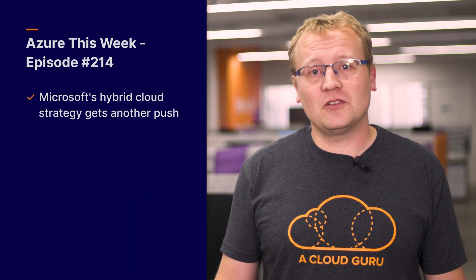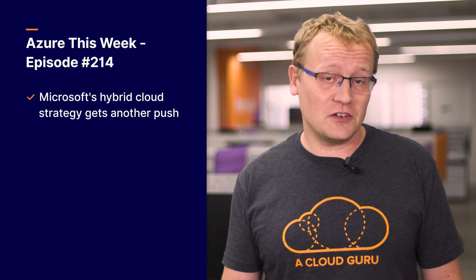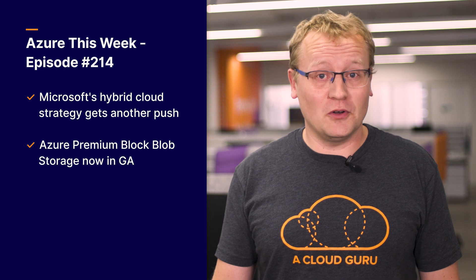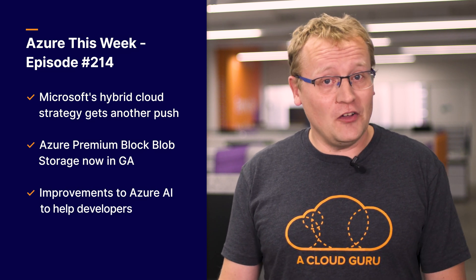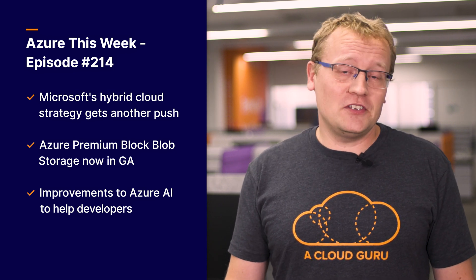Now today on the show: Microsoft's hybrid cloud strategy gets another push with hybrid converged infrastructure. Azure premium block blob storage is now generally available, and AI developers get more goodies on the Azure platform. This is Azure This Week, the show that comes for free in your cereal box.